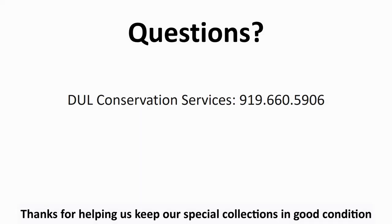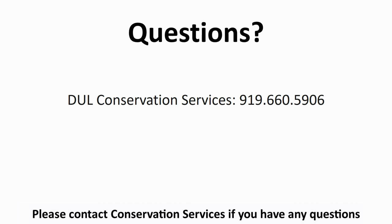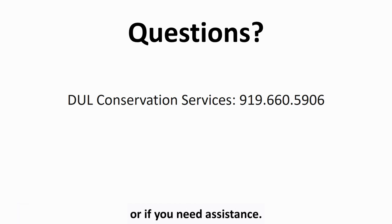Thanks for helping us keep our special collections in good condition by following these practices and by helping patrons to do the same. Please contact Conservation Services if you have any questions or need assistance.